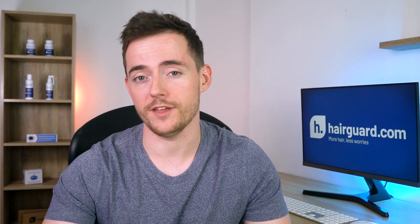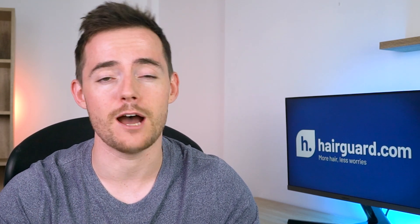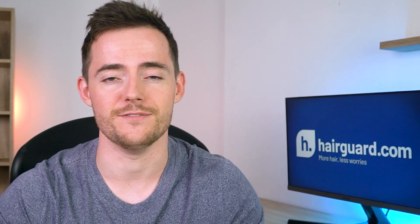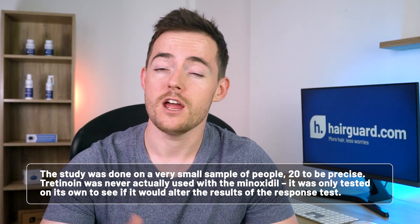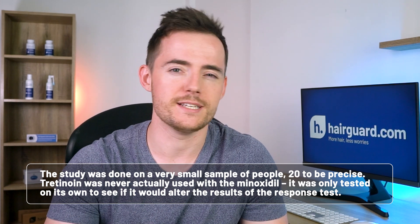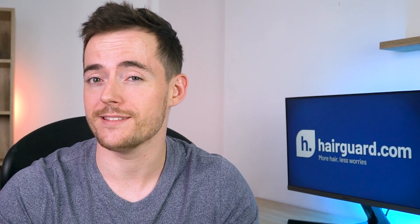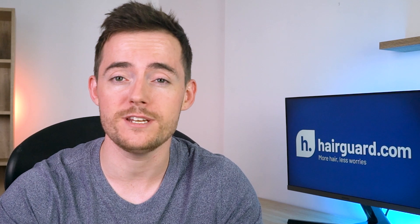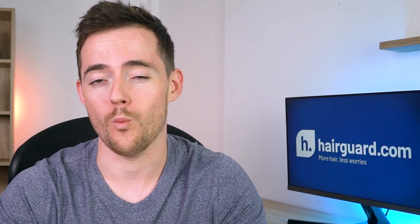But here's where the plot thickens. This study was the first to more or less pinpoint exactly how tretinoin can enhance the activity of minoxidil. But it was done on a very small sample of people — 20 to be precise — and the tretinoin was never actually used with minoxidil; it was only tested on its own to see if it would alter the results of the response test. But we already have an earlier study that tested the effects of treating bald men with a combination of minoxidil and tretinoin, and the results were impressive.